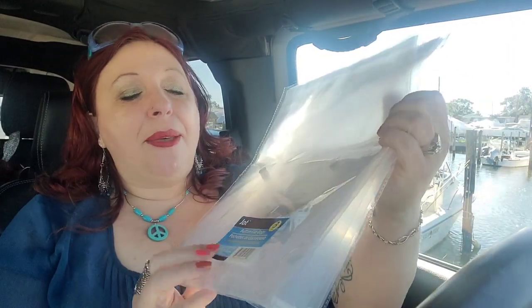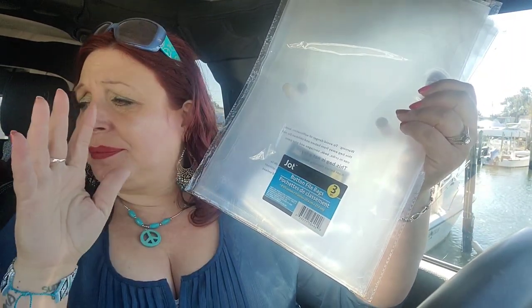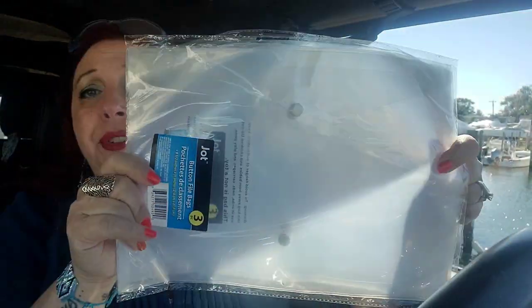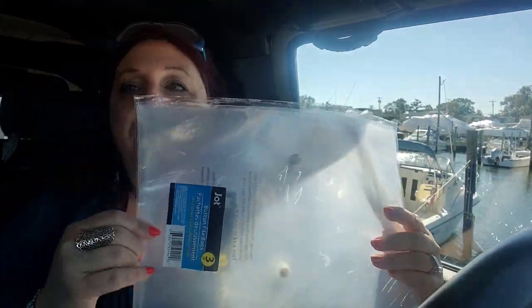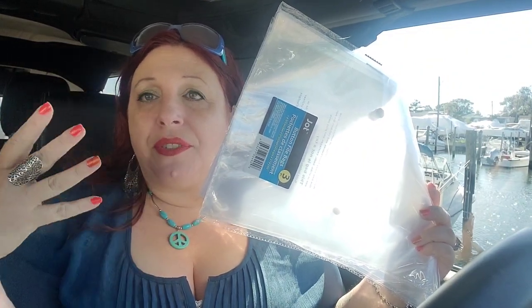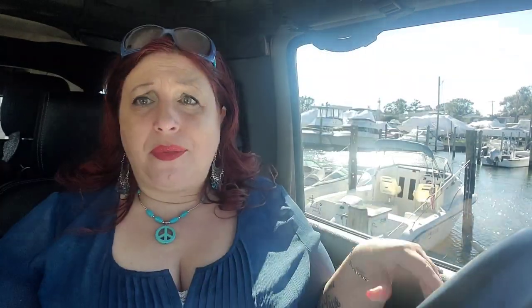I pick these clear plastic file folders up all the time — you get three packs for a dollar. They're actually meant for paper, like file folders, but they're great because they're clear and you can see what's in them. I have one in my kitchen filled with different sauce mixes — like those little envelopes of ranch dip or onion soup mix. I just have a whole pack of these full of all those different kinds of dips and sauces in one of my kitchen drawers. These are useful in a lot of ways, not just for paper.